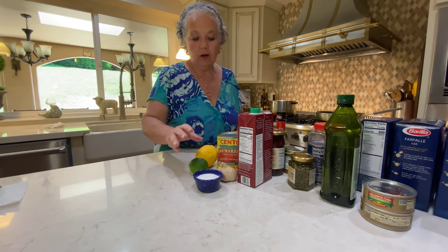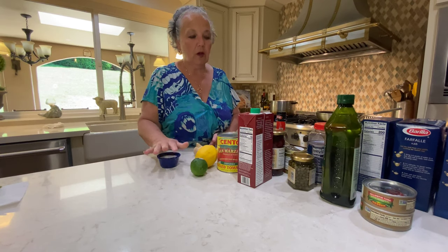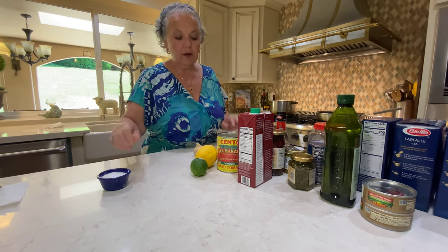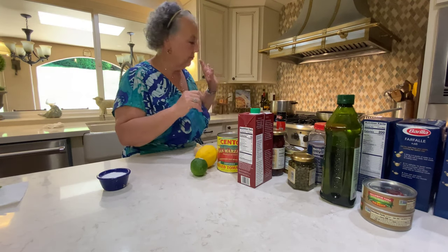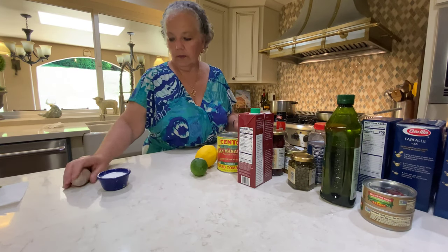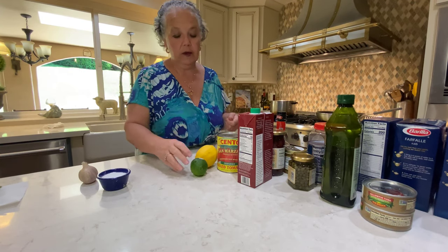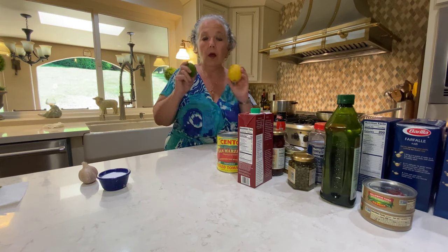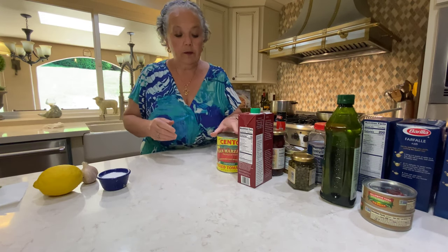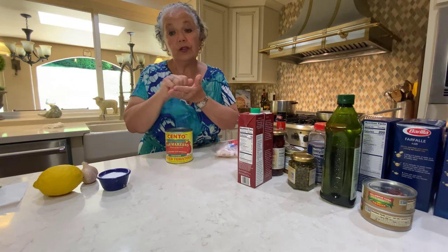Starting with the absolute basics: I keep kosher salt - I cook with kosher salt all the time. It has thicker granules and it just flavors food better. I use it even in pasta water. Garlic - always have garlic on hand. Always have onions on hand, some shallots in the fridge if I'm making a quick dressing. Those things keep in the refrigerator a long time. I always have citrus - lemons and limes - for dressings, flavoring foods, and zesting.